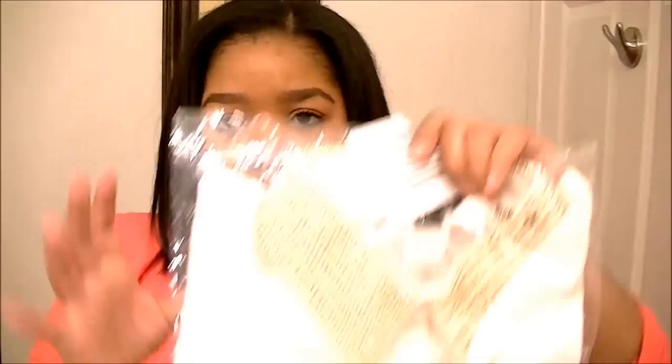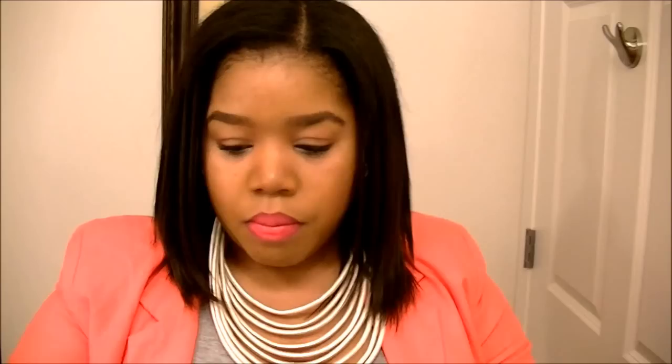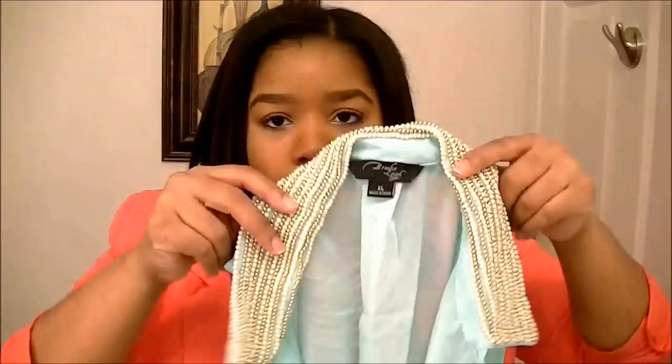I love the top so much that I got it in the other colors available. I got it in ivory — that's the ivory color, exact same as the black one. I also got it in mint. This is the mint color — really gorgeous. I actually got these in the mail today and it still fits like the other one I got before.